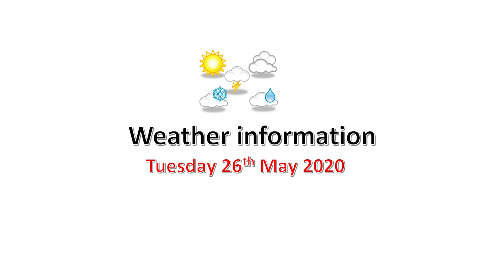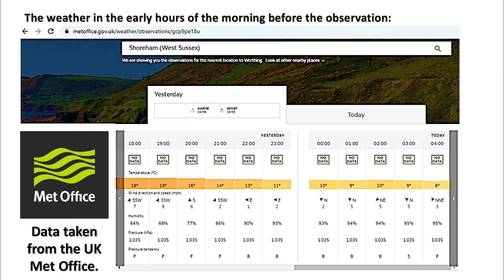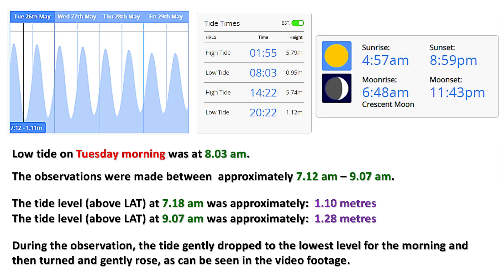Weather information and tide data for Tuesday, 26th of May 2020. Low tide on Tuesday morning was at 8:03 a.m. The observations were made between approximately 7:12 a.m. and 9:07 a.m. The tide level above lowest astronomical tide at 7:18 a.m. was approximately 1.1 meters, and at 9:07 a.m. was approximately 1.28 meters. During the observation, the tide gently dropped to the lowest level for the morning and then turned and gently rose.